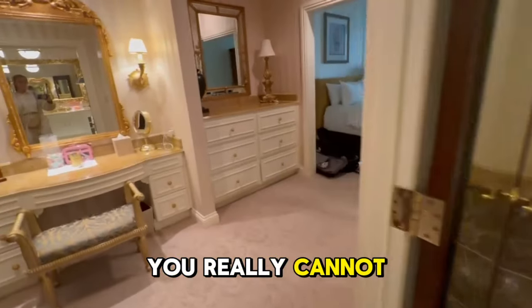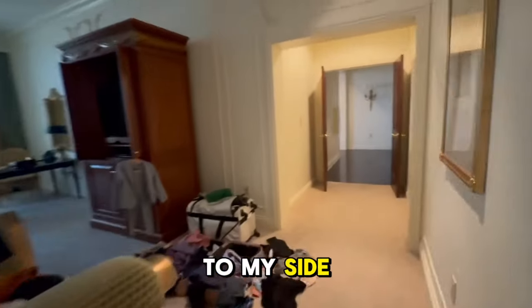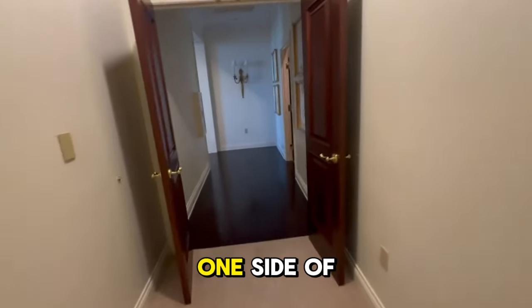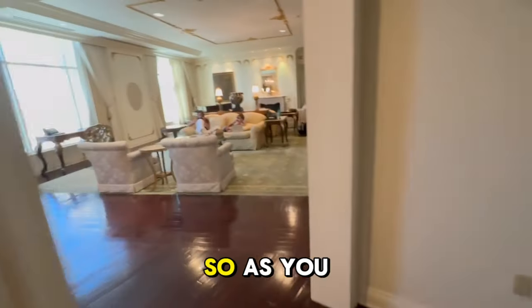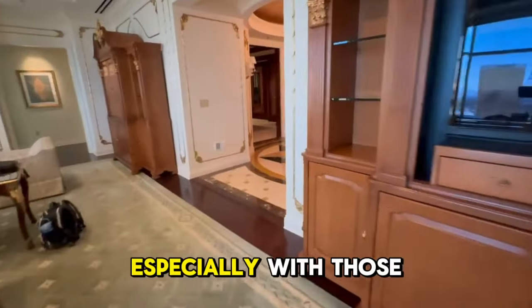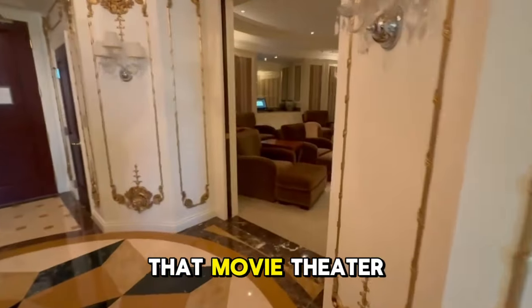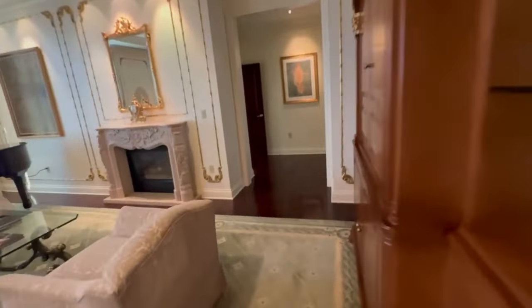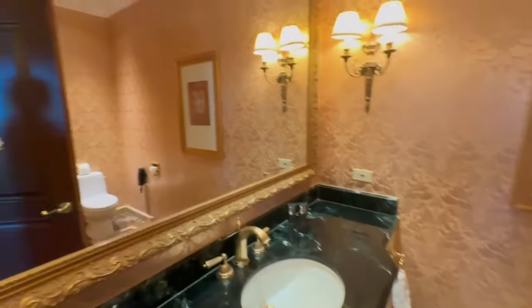You really cannot beat this penthouse suite here at the Venetian — wait till you get to my side. I've only done one side of it; there's a lot more to go. As you can see, it is that big and so fun, especially with that movie theater room and the billiards room. And we have another half bath right here, done so well, designed beautifully with beautiful wallpaper.